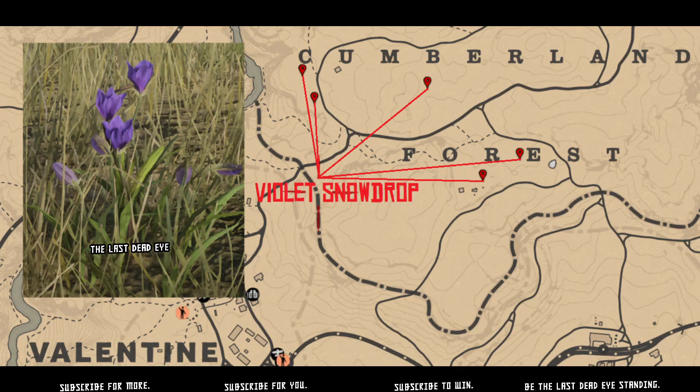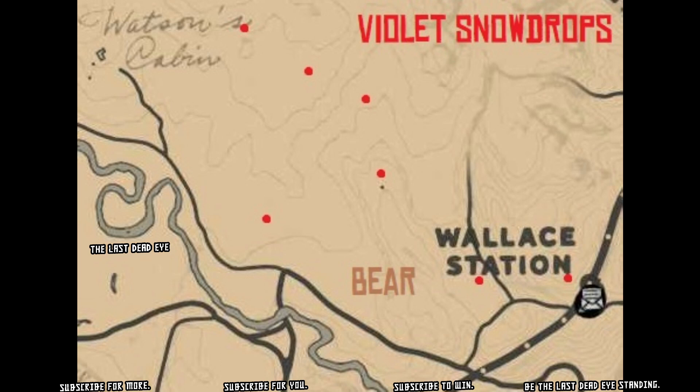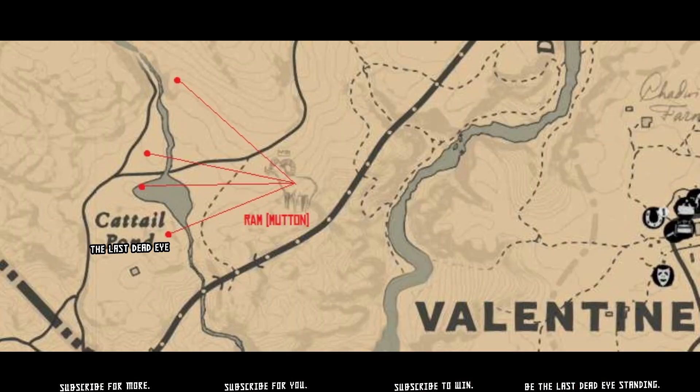Violet Snowdrop can be found in Cumberland Forest, northeast of Valentine. However, it can also be found northwest of Wallace Station and around Wallace Station.